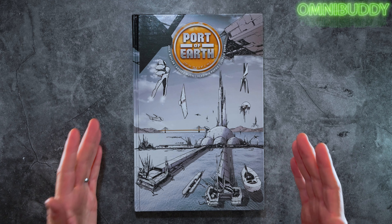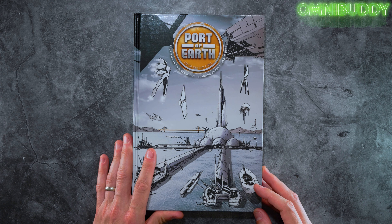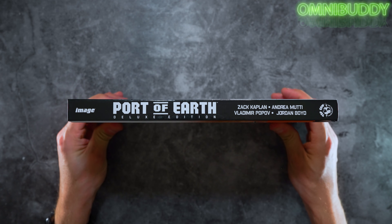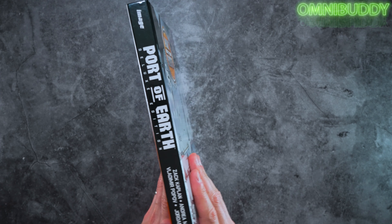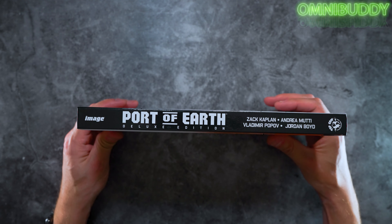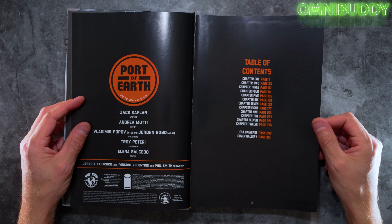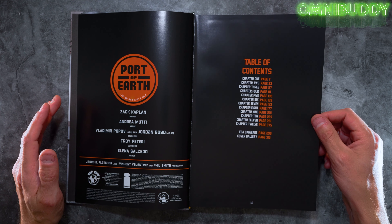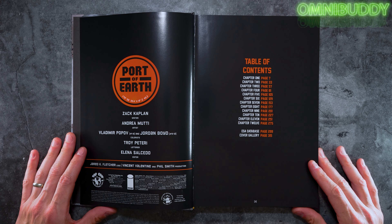Here we have the deluxe oversized hardcover of Port of Earth, written by Zach Kaplan with art by Andrea Moody and colors by Vladimir Popov. There's the cover, the spine, and the back cover. This is published in conjunction with Image and Top Cow. Jordan Boyd was the colorist on the last third of the book.